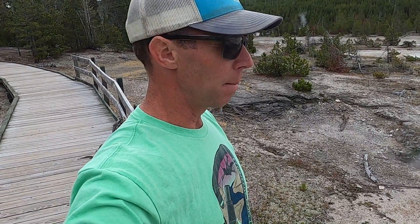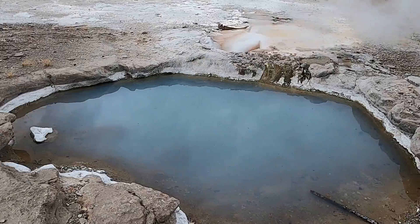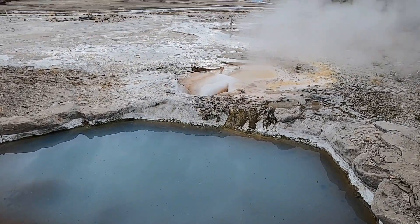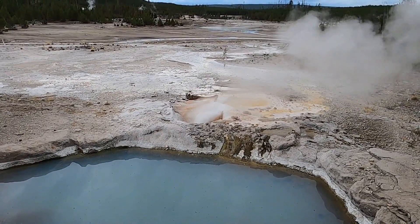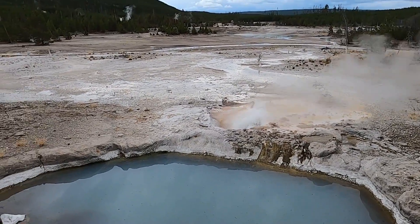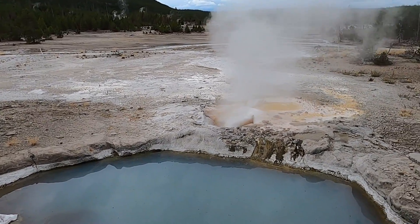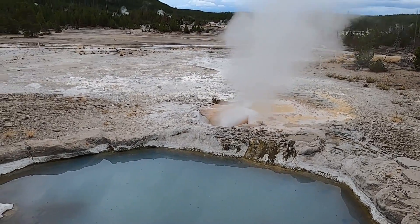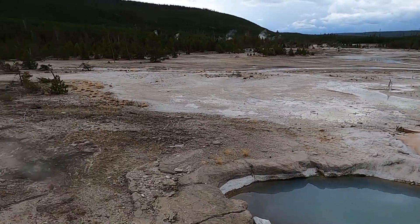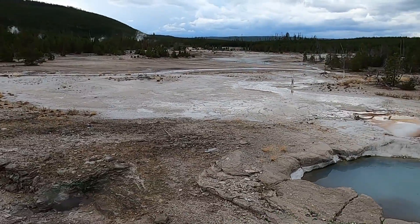Behind me here is a hot spring pool, and then a small geyser just behind it that's spitting out a little bit of water — not as big as Old Faithful or some of the others you might know. This is Veteran Geyser, so it's a fairly small geyser. One thing we can see here is just how barren the landscape is — the trees aren't growing well and these hydrothermal features are kind of out on their own.